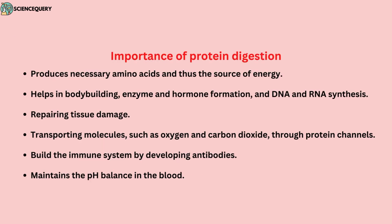Now let us see the importance of protein digestion. It helps in producing necessary amino acids and thus serves as a source of energy. It also helps in bodybuilding and in the formation of hormones, enzymes, and DNA and RNA synthesis. It helps in repairing tissue damage, transporting molecules such as oxygen and carbon dioxide through protein channels, building the immune system by developing antibodies, and maintaining the pH balance in the blood.